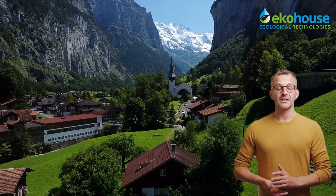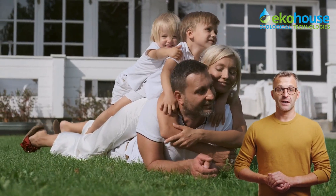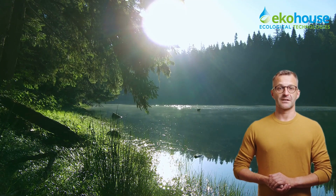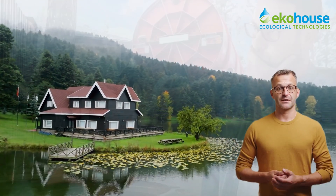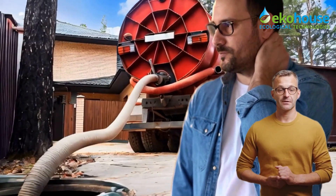Imagine a life in harmony with nature — a home that not only gives you comfort but also cares for the world around you. For many families living without access to a public sewage system, this is a daily challenge. Traditional septic tanks can be messy, costly, and far from eco-friendly. But what if there was a better way?